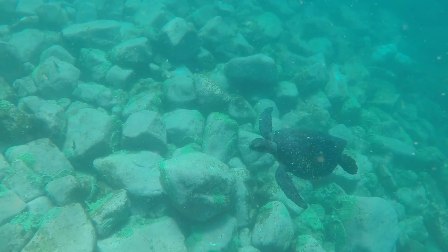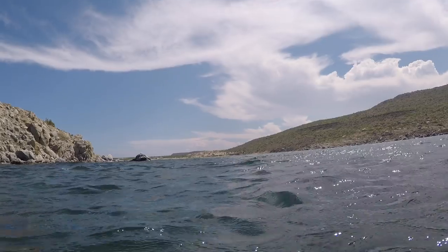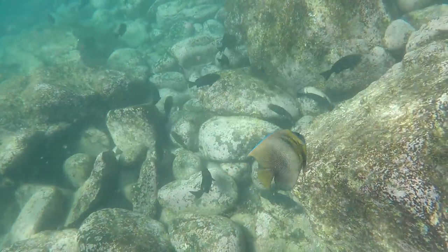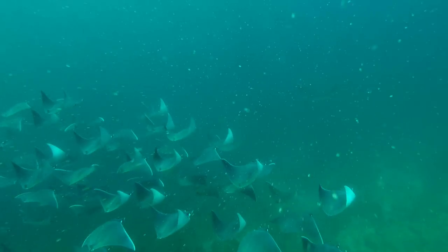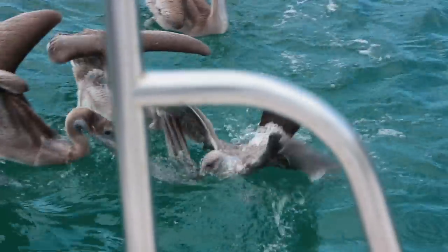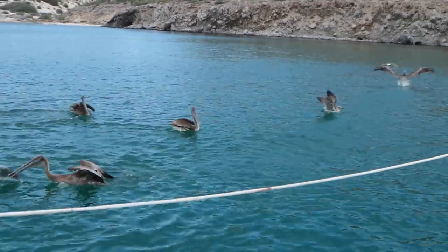Turtles were out and about. This is the usual sight as Robbie cleans fish in our cockpit. We can be out in the barren wilds and wastelands, and still these birds will show up out of nowhere.